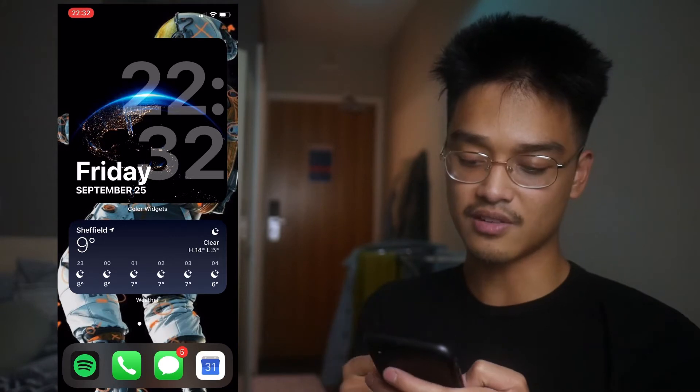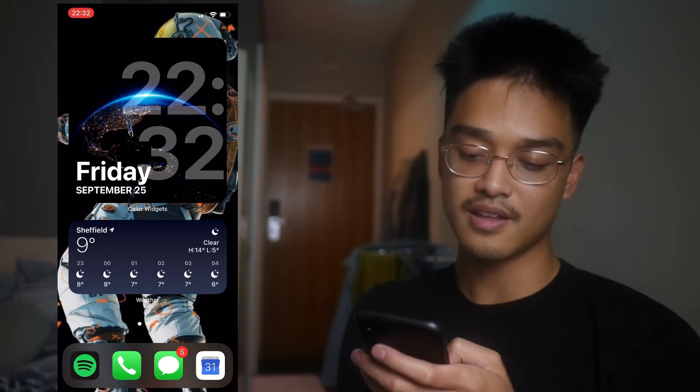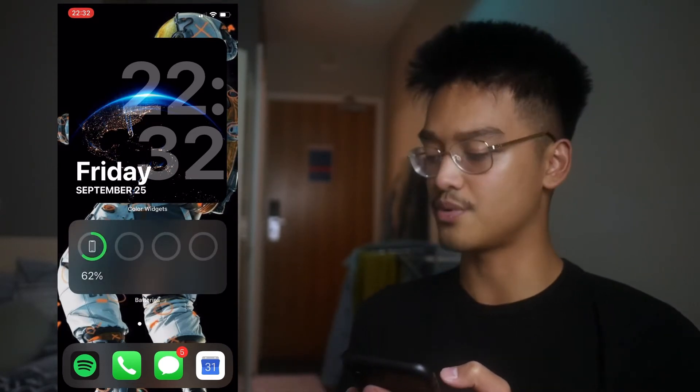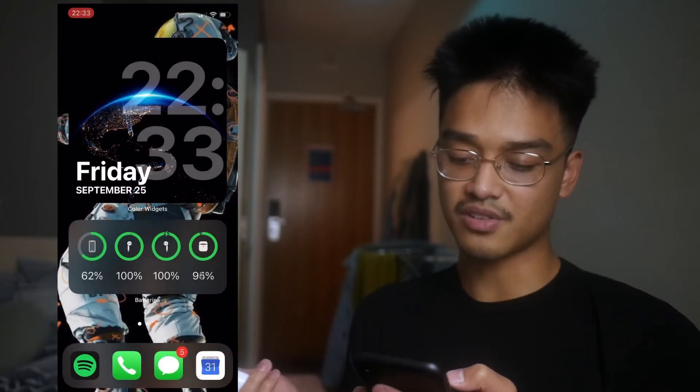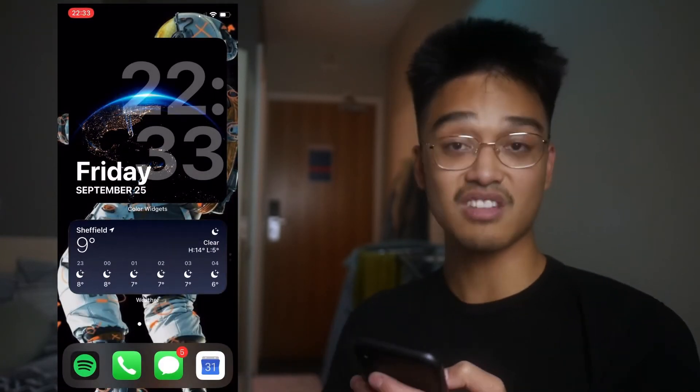At the bottom, I have a medium-sized widget showing me the weather, and I have it stacked with a battery widget. If I pair my AirPods, it shows me the battery of all of them. It's just pretty cool to have.